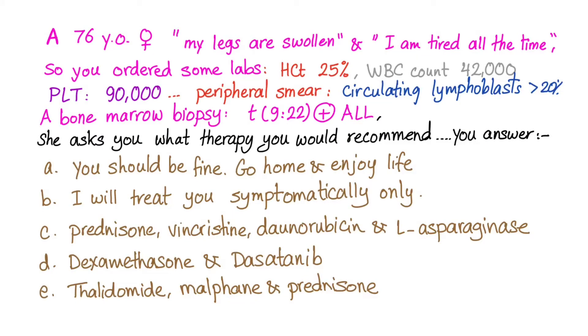We have a 76-year-old female coming in complaining: 'My legs are swollen, I'm tired all the time.' You order some labs. The hematocrit is 25%, which is low — this is anemia. White cell count is 42,000 — this is leukemia. Platelet count is 90,000 — this is thrombocytopenia.